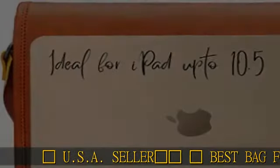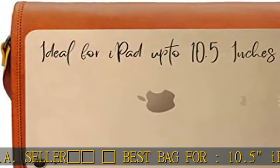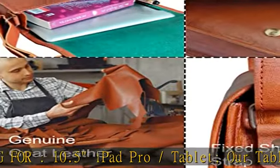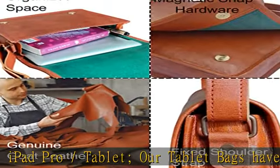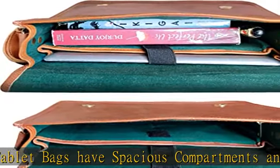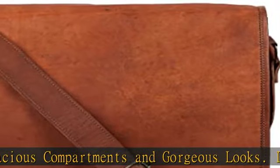Best bag for 10.5 iPad Pro and tablets. Our tablet bags have spacious compartments and gorgeous looks. It's a handcrafted crossbody bag that fulfills all your needs — an ideal bag for tablets and iPads.